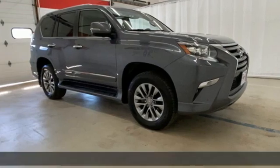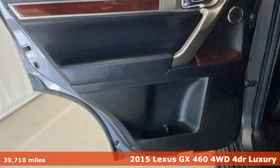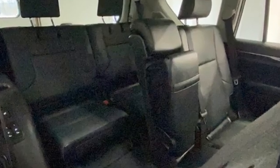Here's a 2015 Lexus GX460. Your trips into the wild can be civilized. The capability and serenity of this GX460 prove it does one thing exceptionally well — everything.